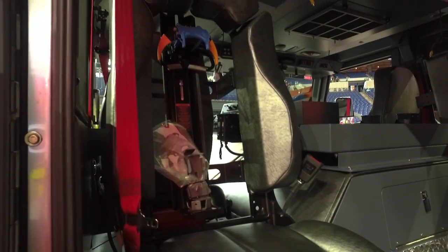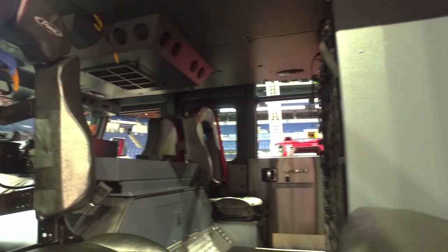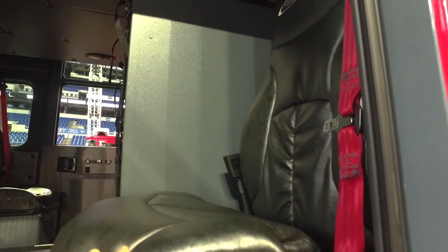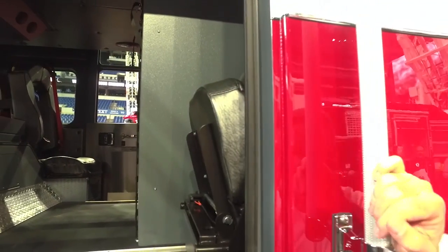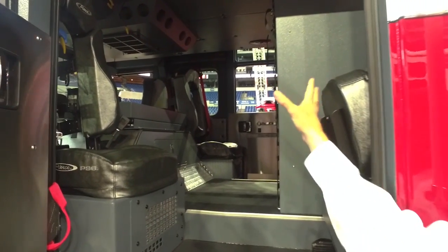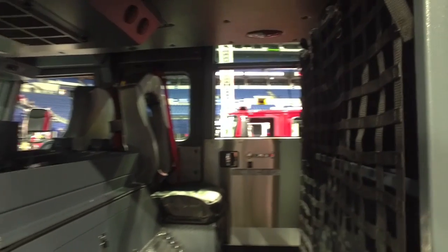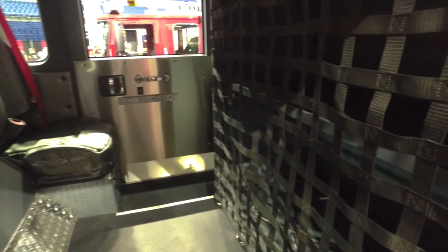We've retained the air packs in the rear-facing seats, but we've also provided front-facing seats that are a little more comfortable for riding forward. We also have additional storage space within the compartment, and by design all the way around the truck we've got extra storage compartments for the equipment that we need to carry.